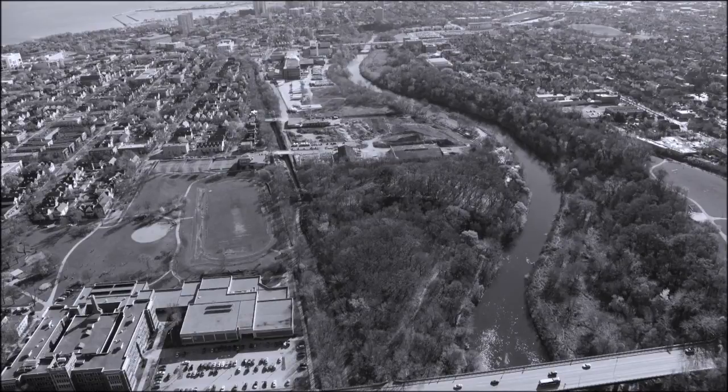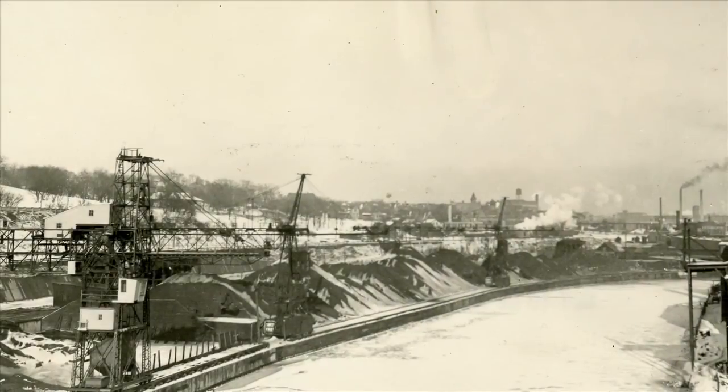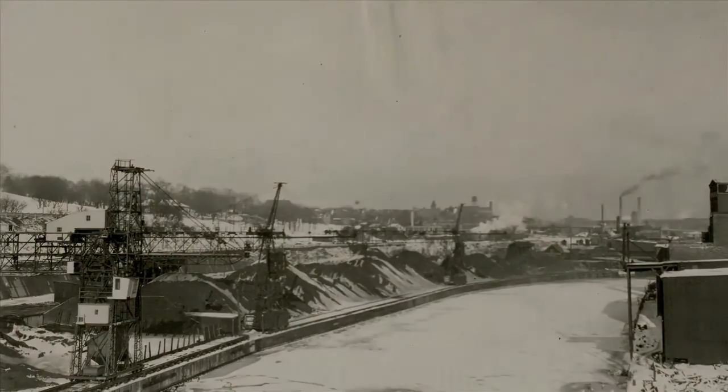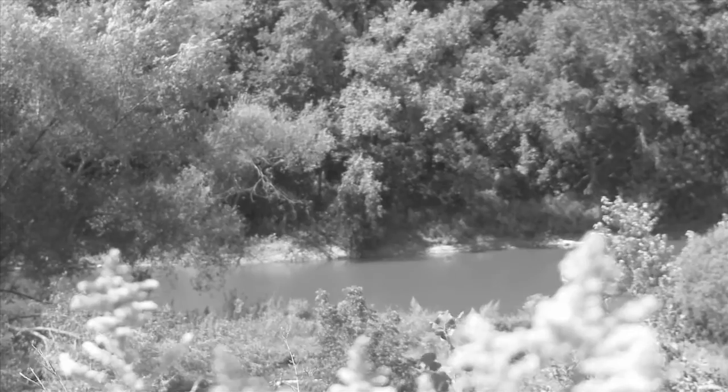This stretch of the Milwaukee River from North Avenue to Locust Street has seen tough times. During the 70s and 80s, blight had best described this area. There really wasn't much hope.